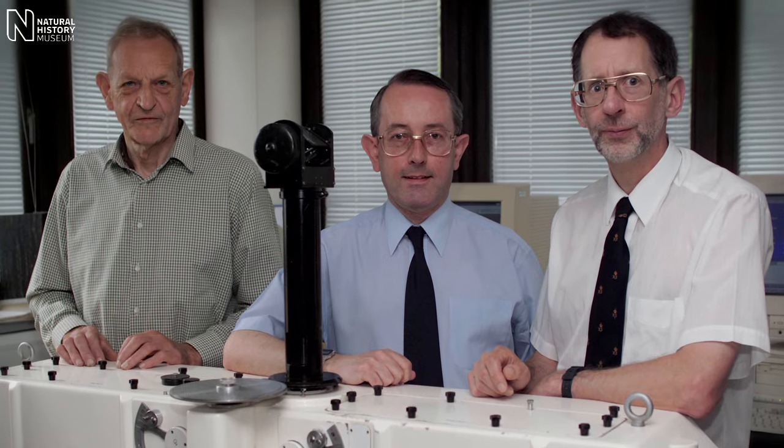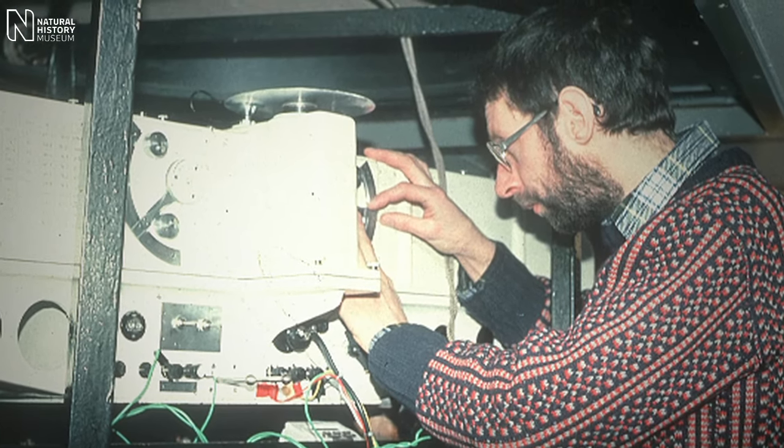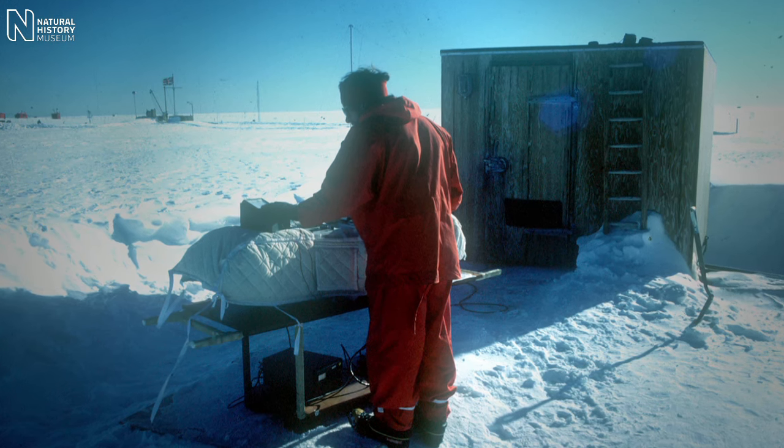Several things were key to our discovery. One was the fact that we'd used the Dobson Ozone Spectrophotometer for the entire period since 1956. That continuity was important because we could be confident that any changes we saw were changes in the atmosphere, not in how we made the measurements.